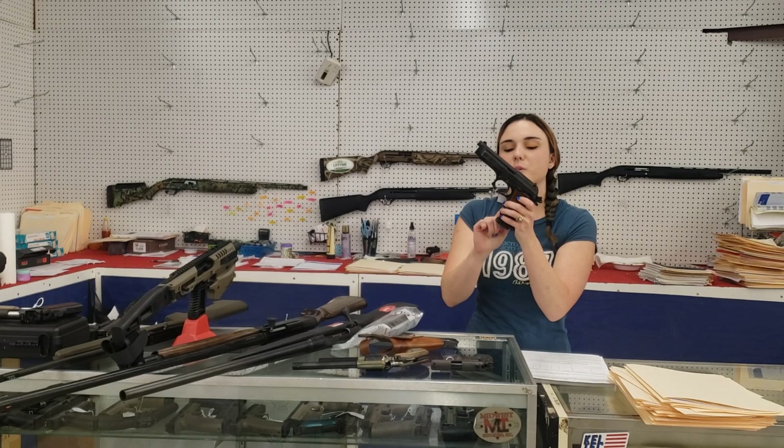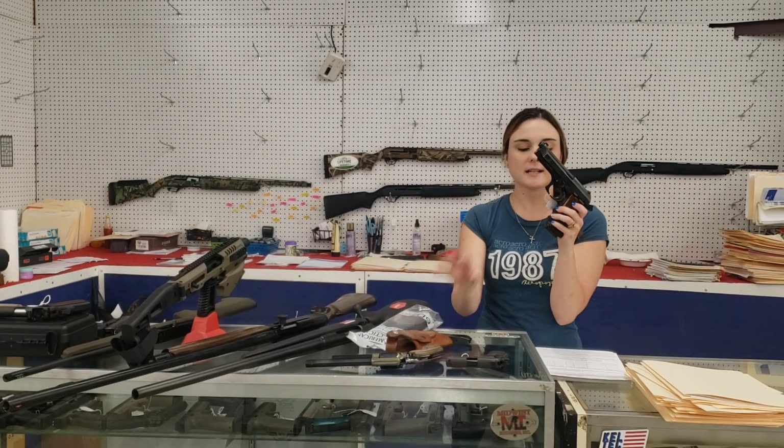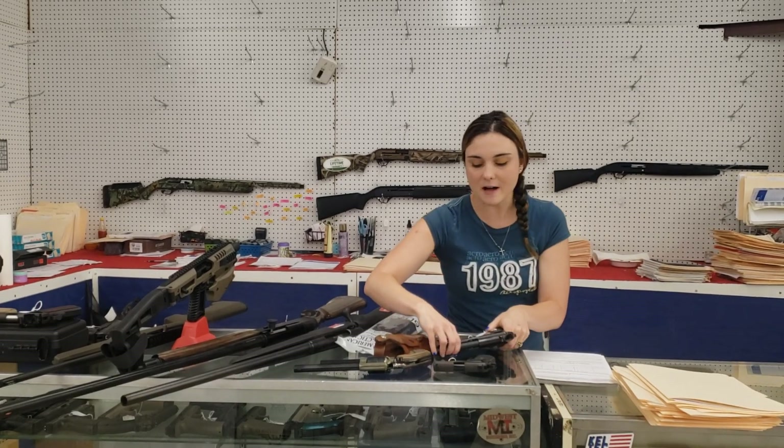For my used stuff: Beretta PT92AF 9mm with the holster and an extra magazine. She's only $275 plus tax.